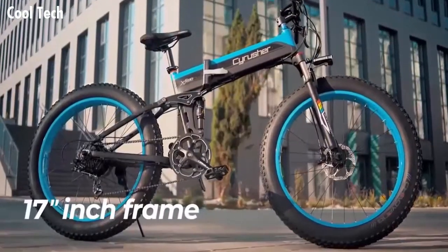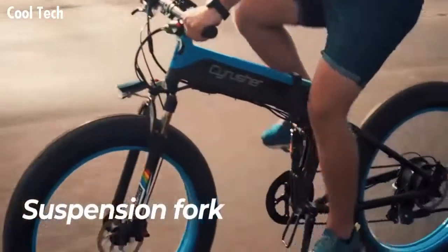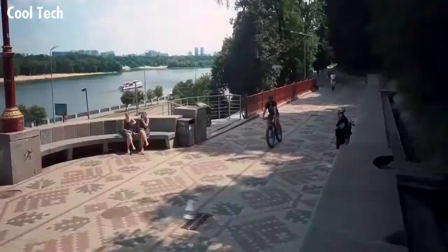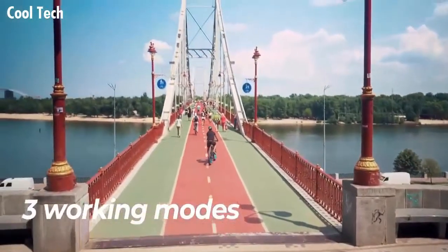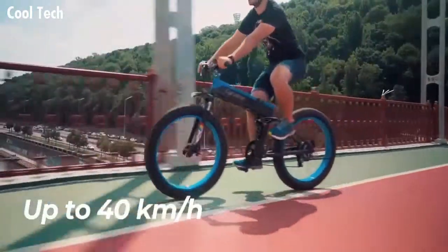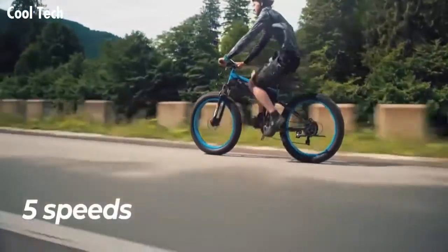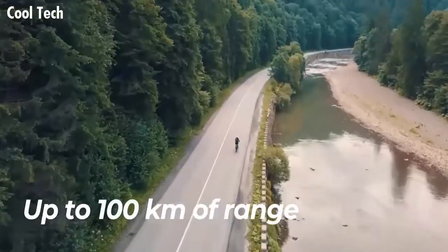Sci Rusher XF 690 — all-terrain full suspension electric fat bike. It features a high-quality 17-inch aluminum frame fitted with an oil-spring suspension fork with lockout and 26-inch wheels. A powerful 500-watt brushless motor gives you enough performance for any style of ride. It has three working modes: in twist throttle mode the bike can reach up to 40 kilometers per hour while your legs are resting.